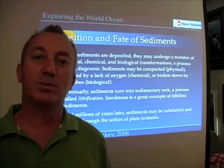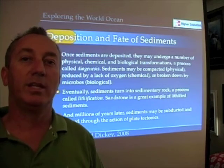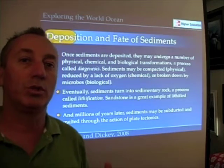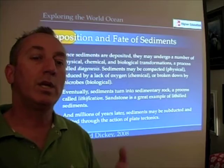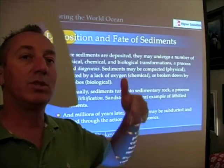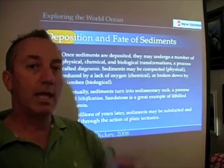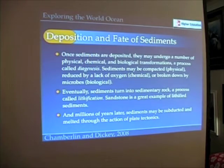If something is mucking that up — both biologically and chemically — we need to know how much those sediments are being altered once they're deposited on the seafloor, so we can make inferences about Earth's climate and about conditions in the world ocean that led to the eventual deposition of those sediments.